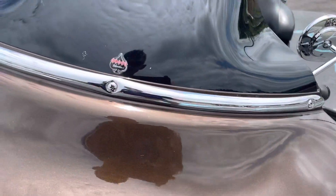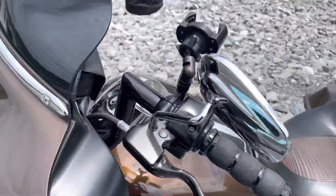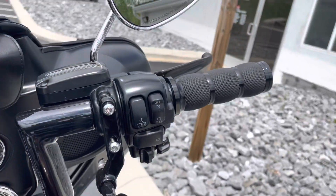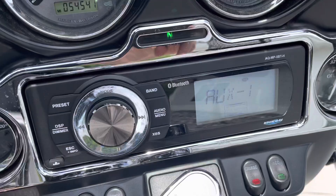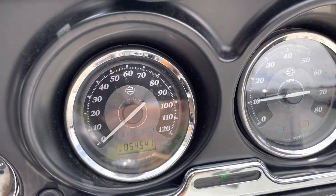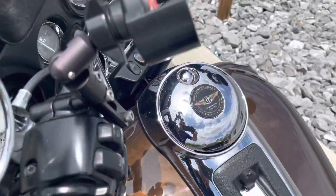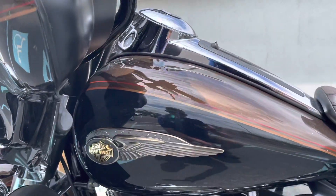Front bearing is in excellent condition. You can see the aftermarket handlebars and grips. Aftermarket radio. 54,541 miles. This also has the Screaming Eagle Stage 2 upgrade.